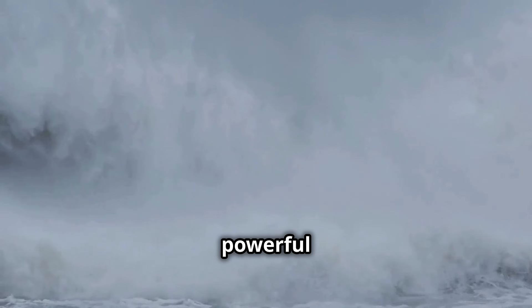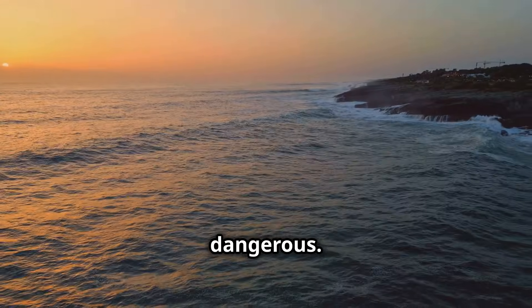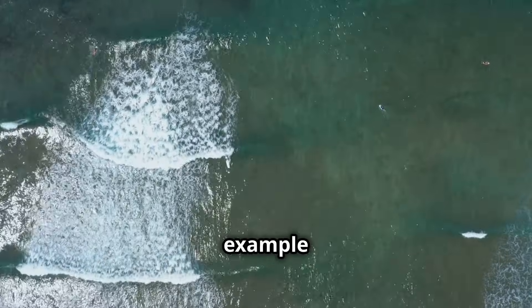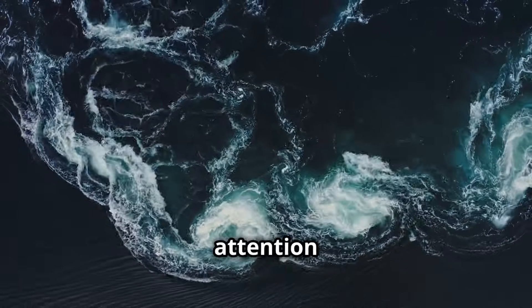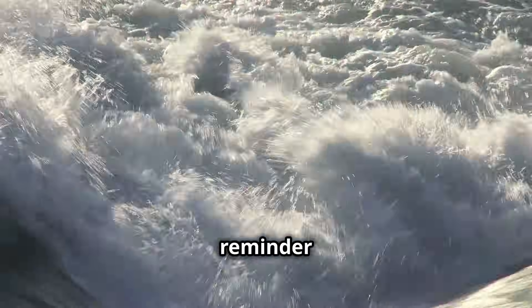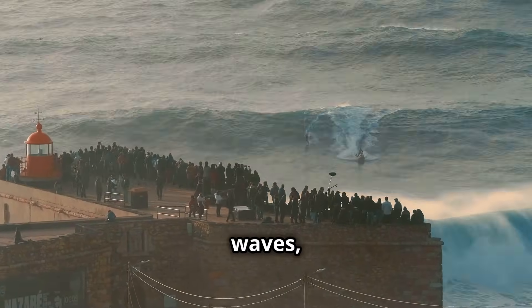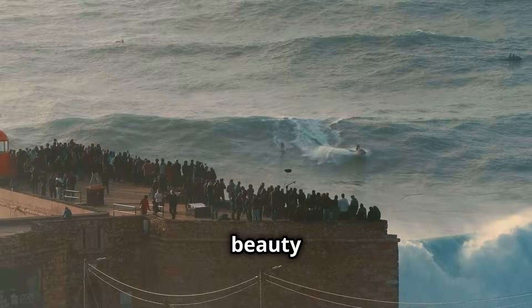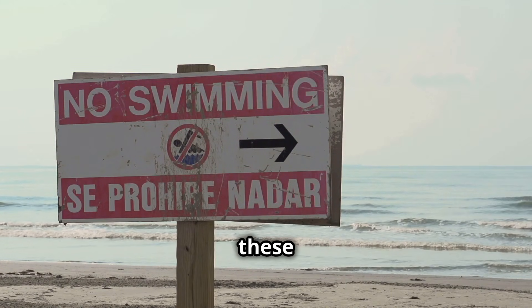The ocean is a powerful force of nature — it can be both beautiful and dangerous. Square waves are a prime example of this duality. They are a mesmerizing sight that draws our attention to the complex and often unpredictable nature of the sea, but they are also a reminder that we should never underestimate the power of the ocean. If you are lucky enough to witness square waves, admire their beauty from a safe distance.